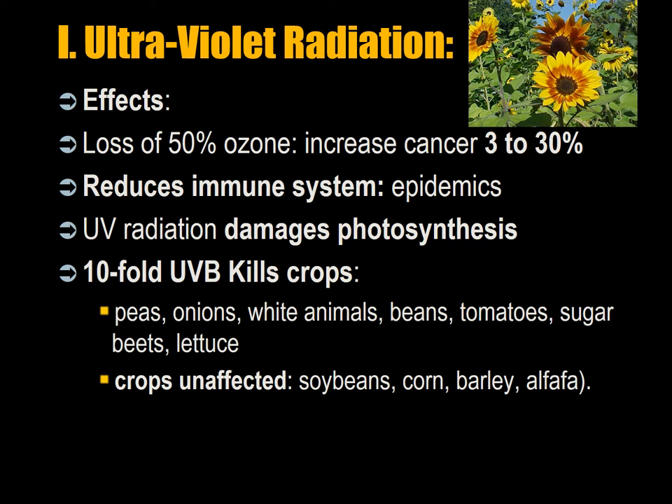The effects include an increase in cancer rate by at least 2 percent. A 50 percent loss of ozone for three years would increase melanoma and skin cancer by 3 to 30 percent, reduce the immune system exposing populations to epidemics, but would also kill bacteria. Ultraviolet radiation damages chlorophyll production — the essential chemical operation in photosynthesis — reducing germination rates. A ten-fold UVB increase will kill crops like peas, onions, white animals such as pigs, beans, tomatoes, sugar beets, and lettuce. More robust crops include soybeans, corn, barley, and alfalfa.